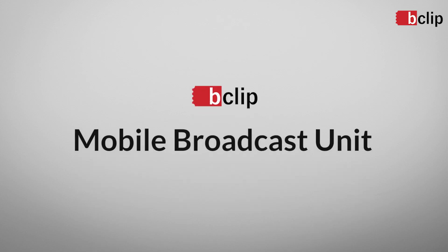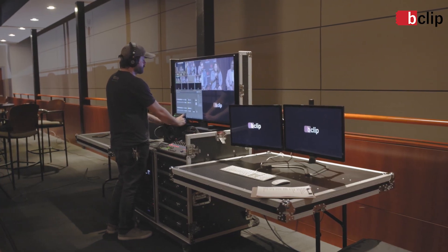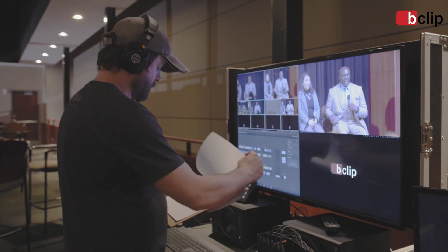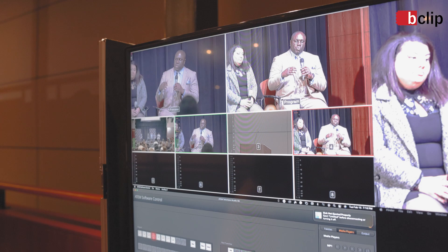The B-Clip Productions Mobile Broadcast Unit is our live streaming solution for your next event. This mobile broadcast unit is custom engineered and built by B-Clip personnel and enables us to broadcast a network-level video of your next live event.